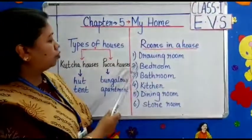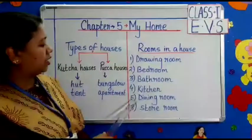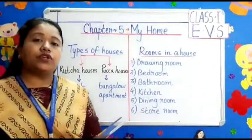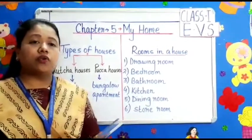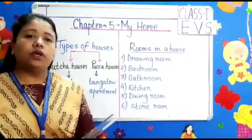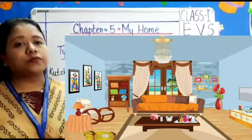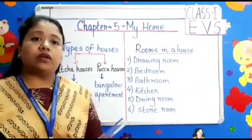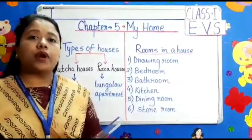Rooms in a house: drawing room, bedroom, bathroom, kitchen, dining room, and storeroom. Children, we should remember to keep our home neat and clean. Whatever kind of home we live in, we should be proud of it.